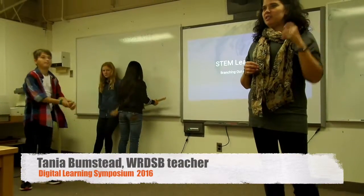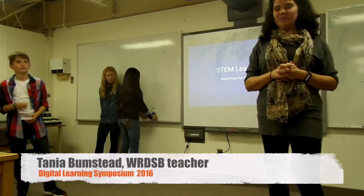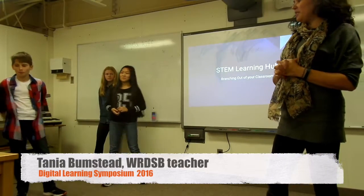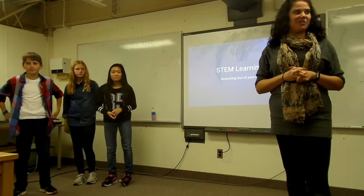I am one of the very lucky teachers who is working at, or teaching at Vista Mills Public School. I brought some of my amazing students to kind of share some of the things that we are doing at our school.